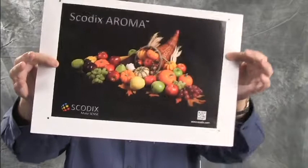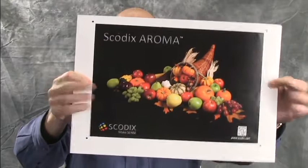We all know that Skodix, one of my favorite companies that does the wonderful texture sensory printing with polymers, they've introduced something new: Skodix Aroma.